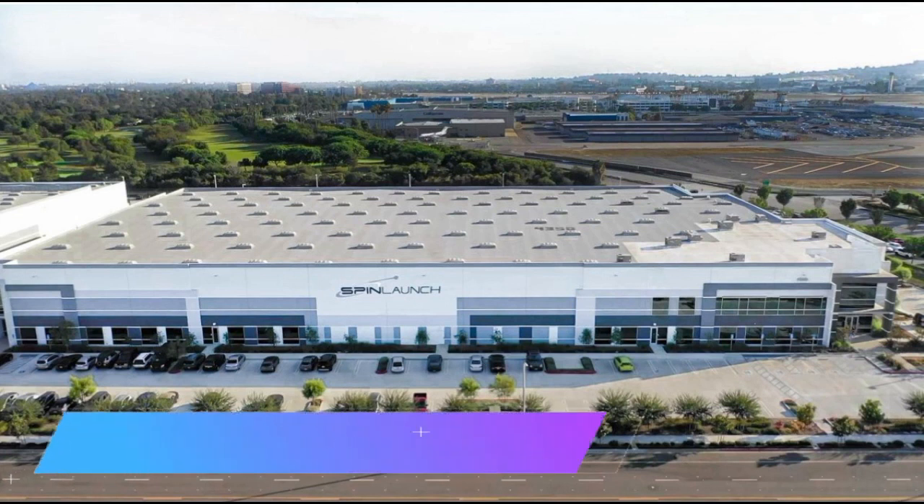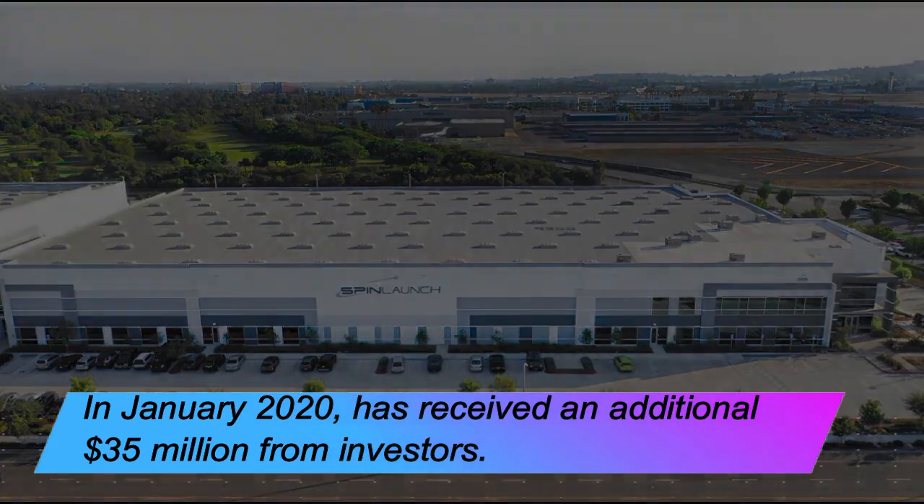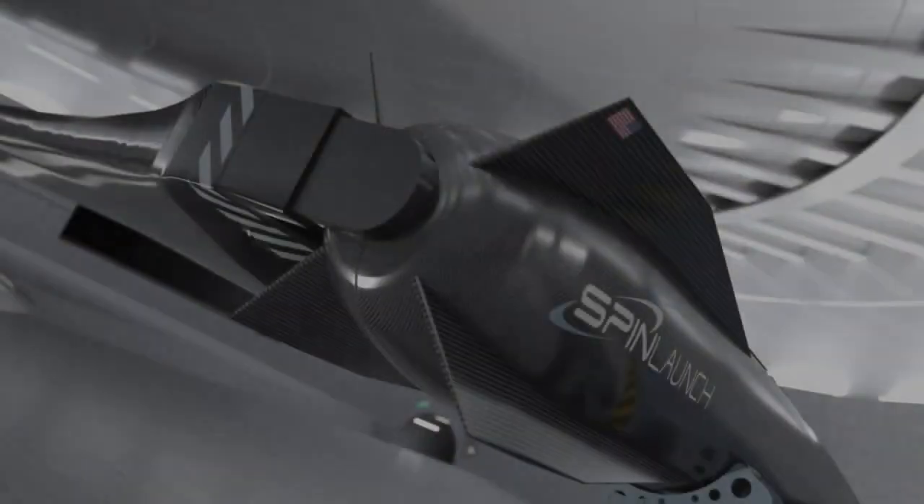In January 2020, the company received an additional $35 million from investors. SpinLaunch is developing a kinetic energy space launch system that reduces dependency on traditional chemical rockets and significantly lowers the cost of access to space while increasing the frequency of launch.